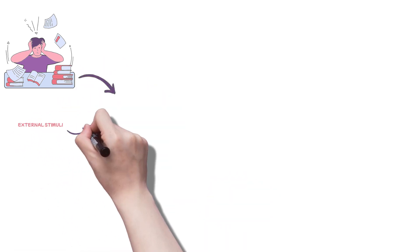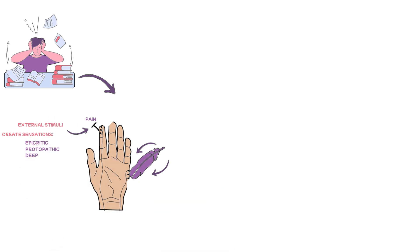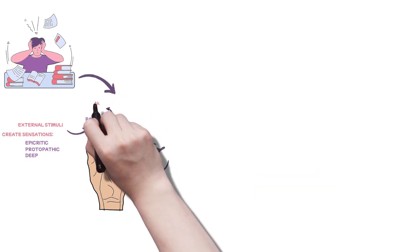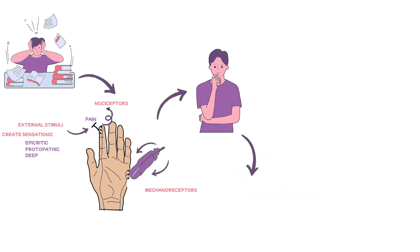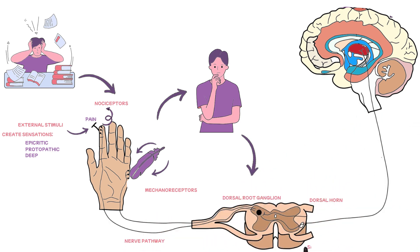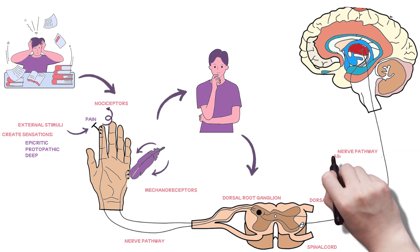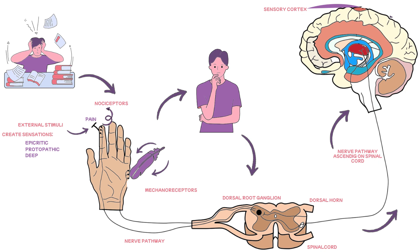External stimuli like touch, pain, heat, and even limb movement create sensations categorised as epicritic, protopathic, or deep. These sensations are captured by specialised receptors in the skin, joints, and tendons. These receptors cleverly translate the stimuli into electrical signals, relayed through a network of nerves that ascend the spinal cord — like messengers — before reaching their final destination, the brain's primary somatic sensory cortex. This intricate series of nerve networks form the somatosensory pathways, ascending like highways within the spinal cord.